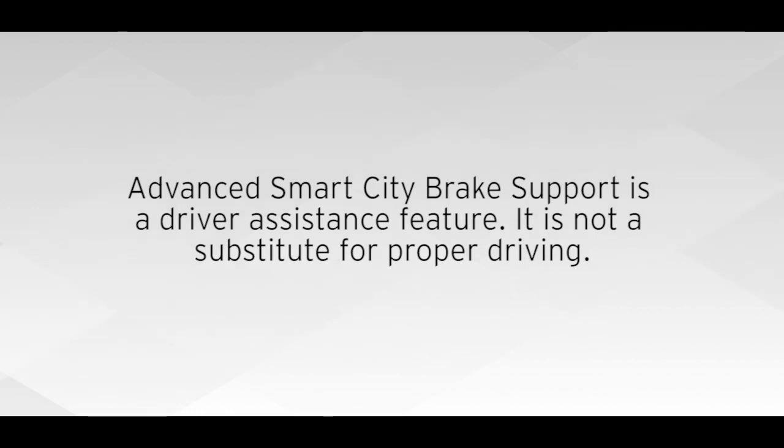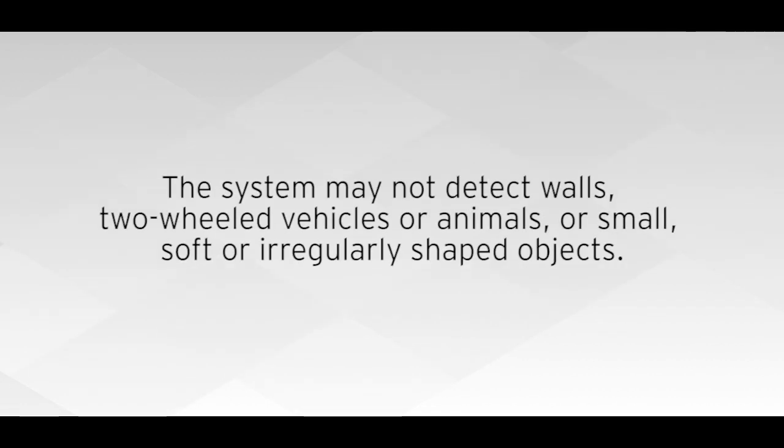Please keep in mind, Advanced Smart City Brake Support is a driver assistance feature. It is not a substitute for proper driving. The system may not detect walls, two-wheeled vehicles or animals, or small, soft or irregularly shaped objects.